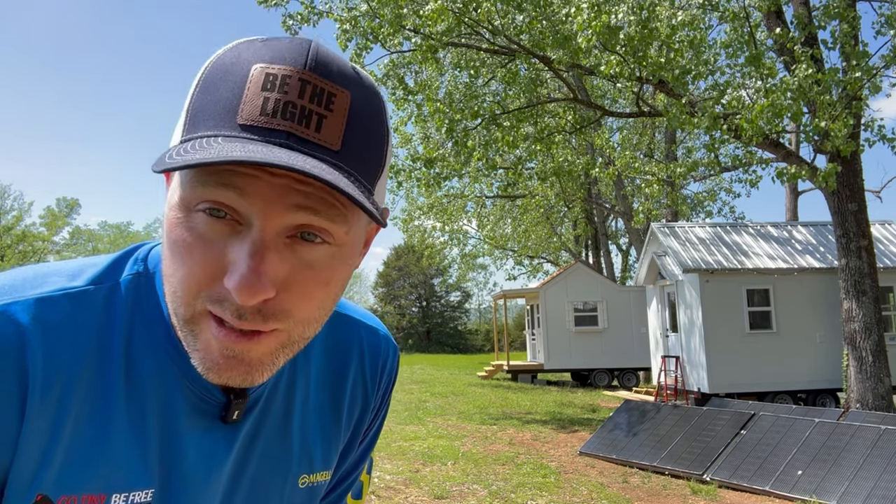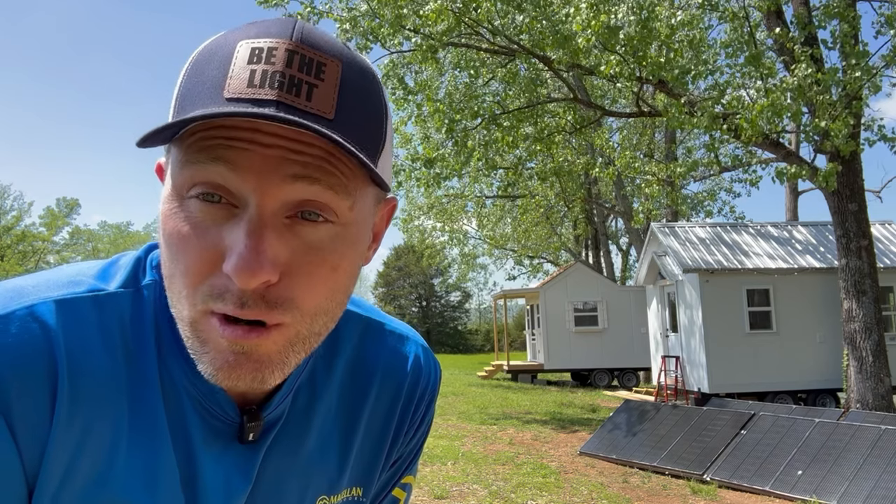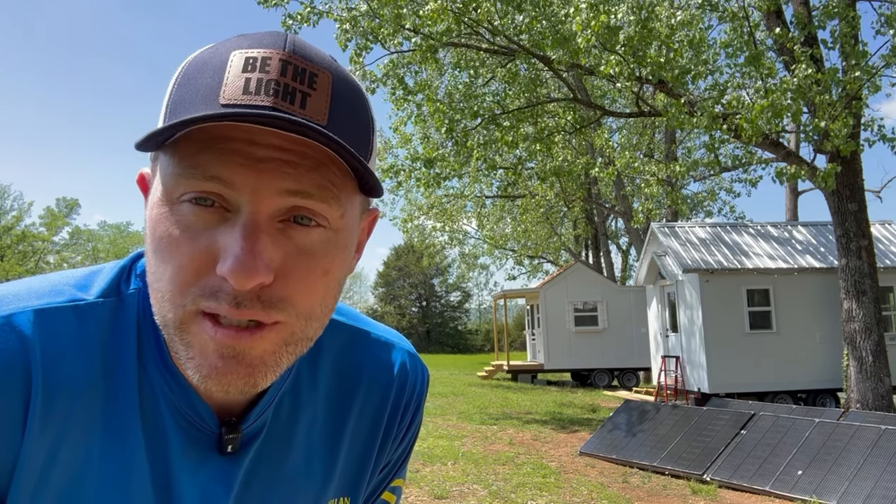Very exciting news — we've got a couple of the first tiny houses from Incredible Tiny Homes coming onto the property. Not just these displays in the front, but I've actually got some residents' homes coming to the property in the next few weeks into phase one. We'll have video of all that, capturing those homes coming here on film, and a lot of other cool things I'll be showing you in the next few weeks. So without further ado, let's talk more about the solar panel situation.